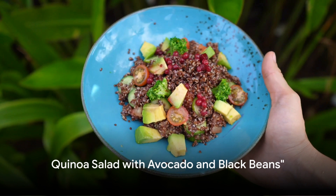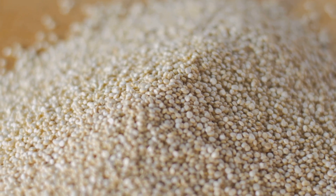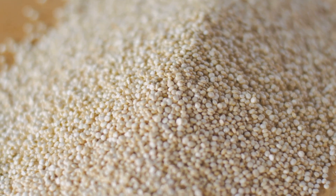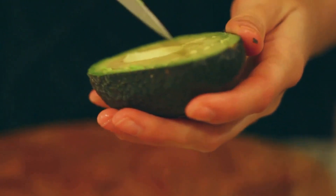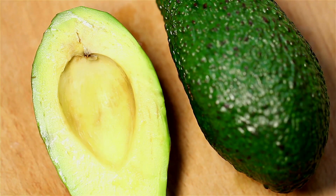Stay tuned as we explore three flavorful vegan recipes that not only tickle your taste buds but also contribute to lower cholesterol levels. First on our list is a refreshing quinoa salad with avocado and black beans. This vibrant dish begins with preparing the quinoa, a grain known for its high protein content and nutty flavor. As the quinoa cooks, we shift our attention to the other stars of this dish.